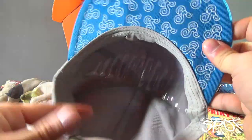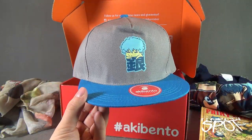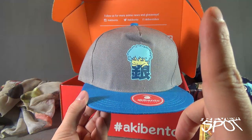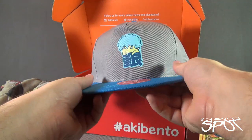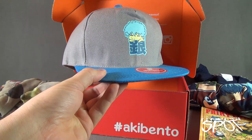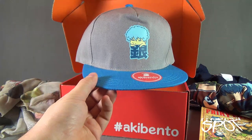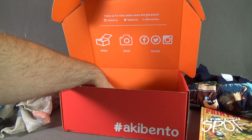We've also got ourselves a cap — an Aki Bento exclusive snapback. I got some flack before for breaking the rim of a hat, so I'm going to leave it this time. I would personally say a flat-rimmed hat is ridiculous, but that's just me — I'm an old guy. At least 70. That may or may not be accurate.